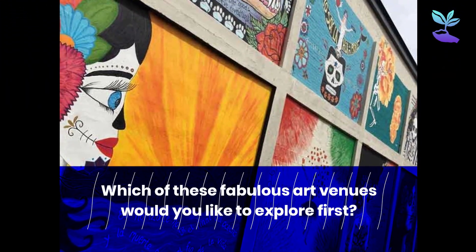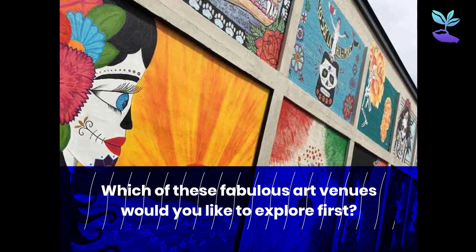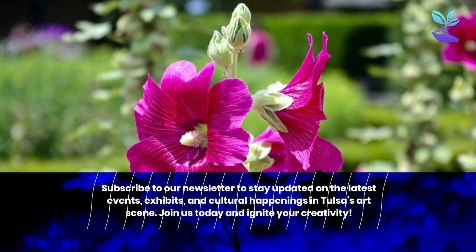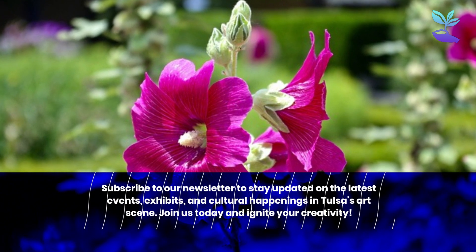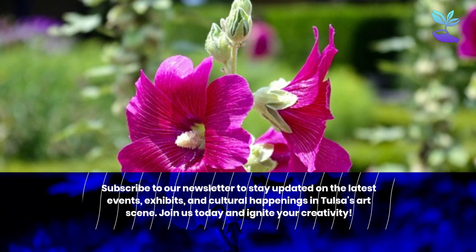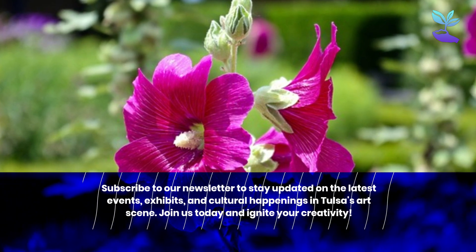Which of these fabulous art venues would you like to explore first? Subscribe to our newsletter to stay updated on the latest events, exhibits, and cultural happenings in Tulsa's art scene. Join us today and ignite your creativity!